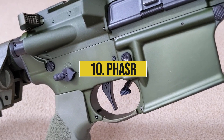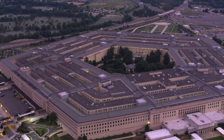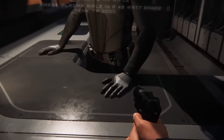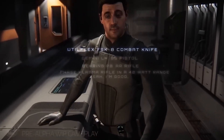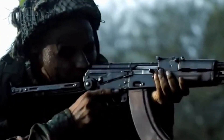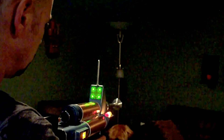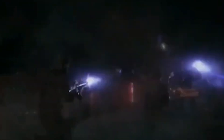Number 10: PHASR. Developed by the U.S. Department of Defense, the Personnel Halting and Stimulation Response Rifle — PHASR — is a non-lethal weapon designed to disorient and stun enemies rather than kill them. A light-based gun, the PHASR has been designed for use by both soldiers and U.S. law enforcement officials. The gun temporarily blinds enemies with focused laser beams. The laser lights, which operate at alternating wavelengths, serve to disorient people who look at them, rendering them unable to stand, let alone fight. The good news is that the laser light does not inflict any permanent damage to people's eyesight.